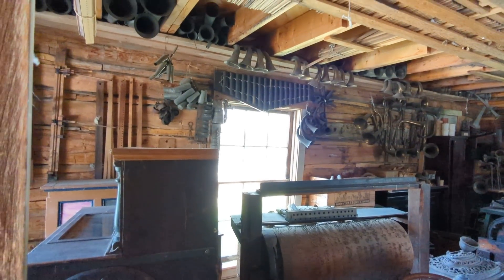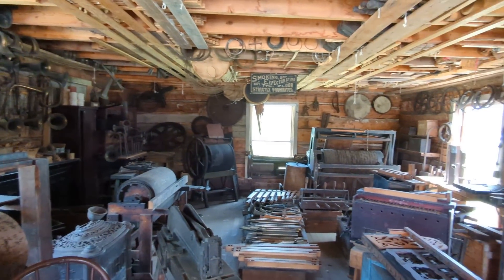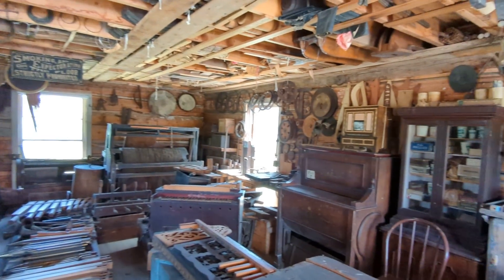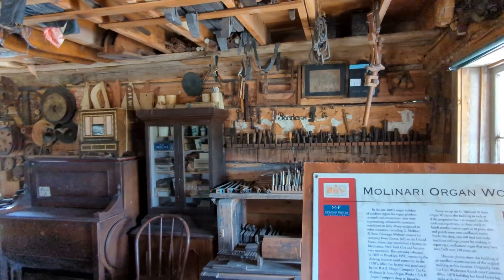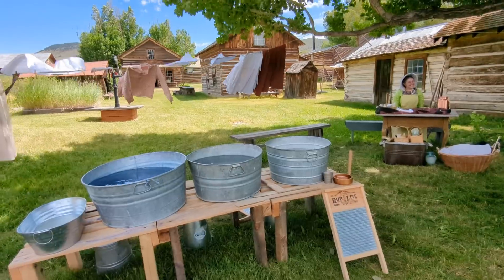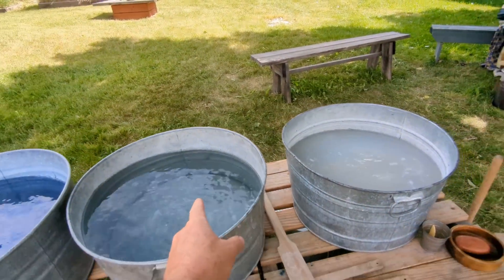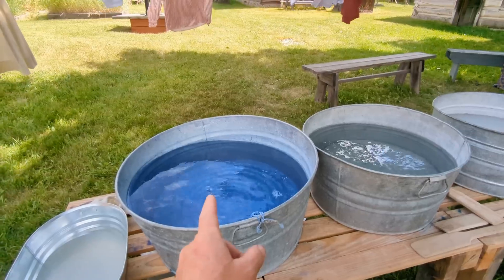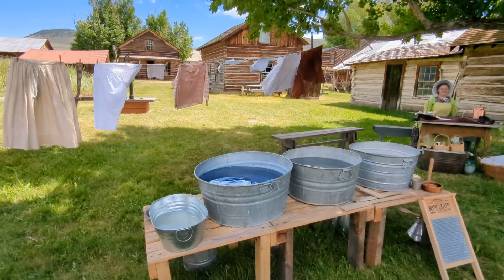Here's a shop that's got all the stuff to work on these pedal organs. Look at that — all the tools of the trade. Here's the laundromat: you wash here, rinse there, scrub there. And if you've got white garments, you use the bluing compound to take the dinge out of your white garments.